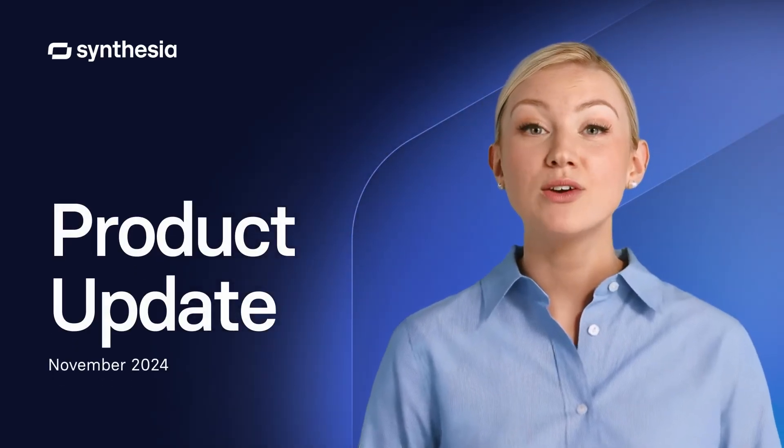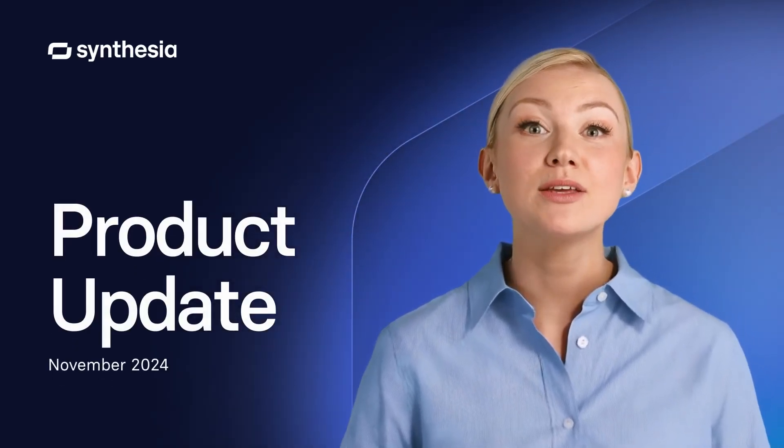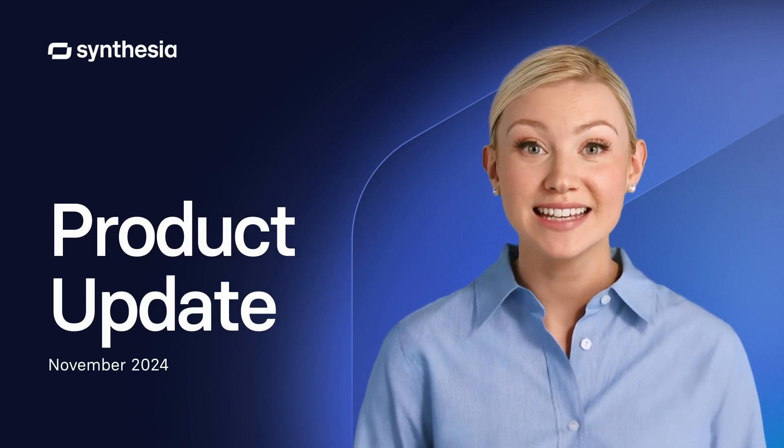Hey there! How are you? I know November is tough, but let me share with you amazing product updates in Synthesia. Ready?